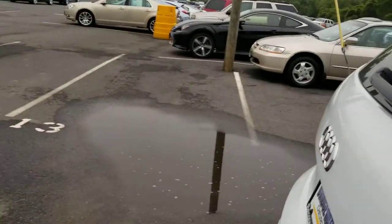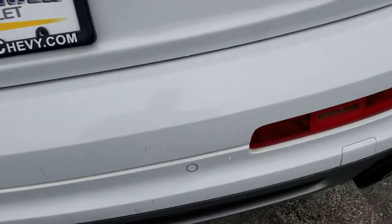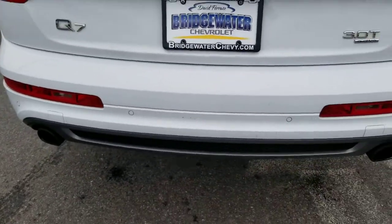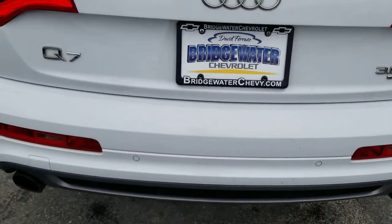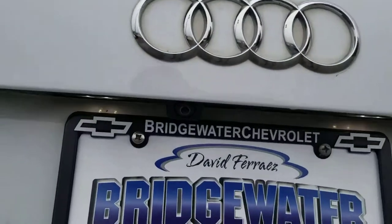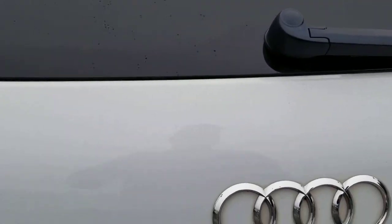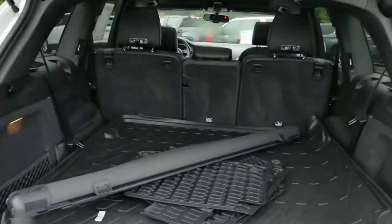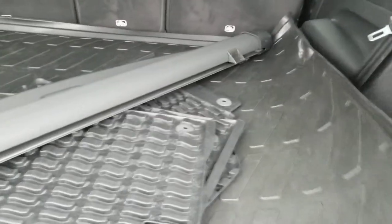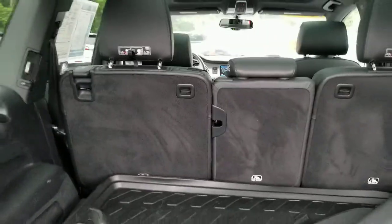Let me show you how much room you get in the third row. But first, I want to point out these sensors which help you with parking and parallel parking in the city, getting really close to those walls. You do have another backup camera here. It has power lift gates — just one touch and the trunk comes up automatically. There are cargo all-weather mats right here as well, and plenty of cup holders. The third row is right underneath this mat — I'll show you that when you come in.